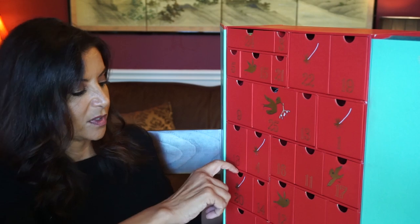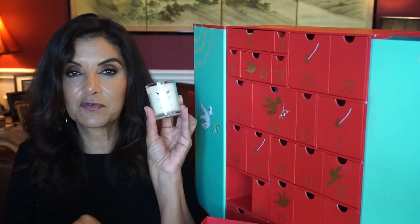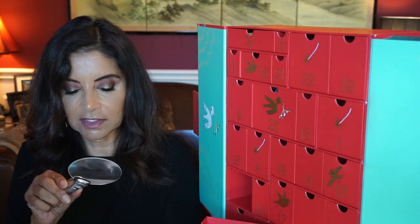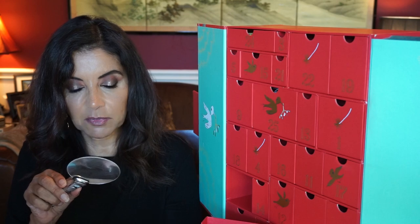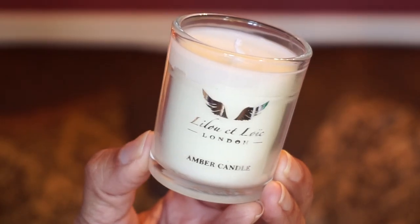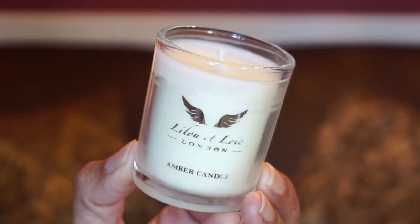Day twenty — we've got a candle! A nice little votive size candle that smells really good. It's from Lilo Aloe from London — the Amber and Saffron Candle.